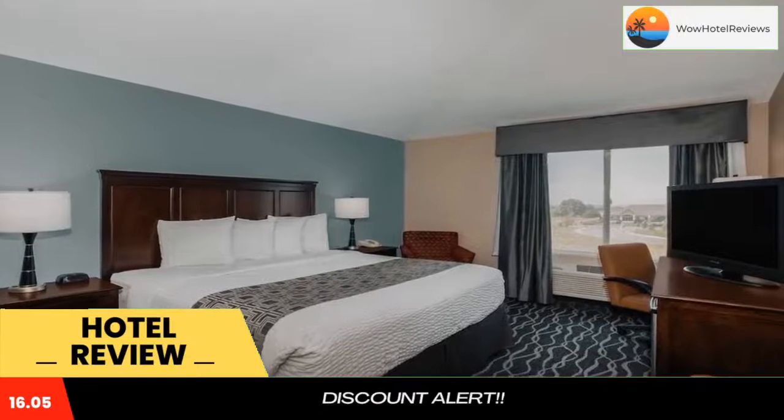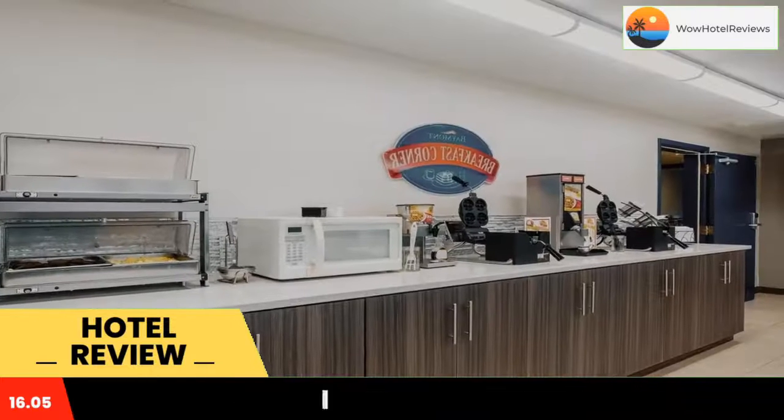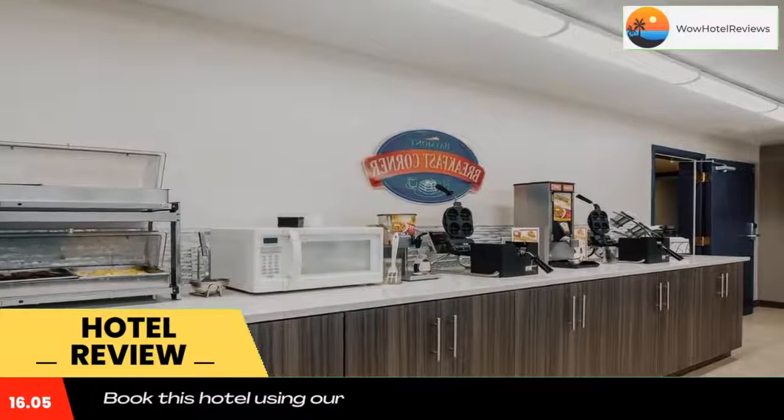Each simply furnished room at Baymont Inn and Suites Kennewick includes a microwave and refrigerator. Guests can watch cable TV or read the free copy of USA Today.